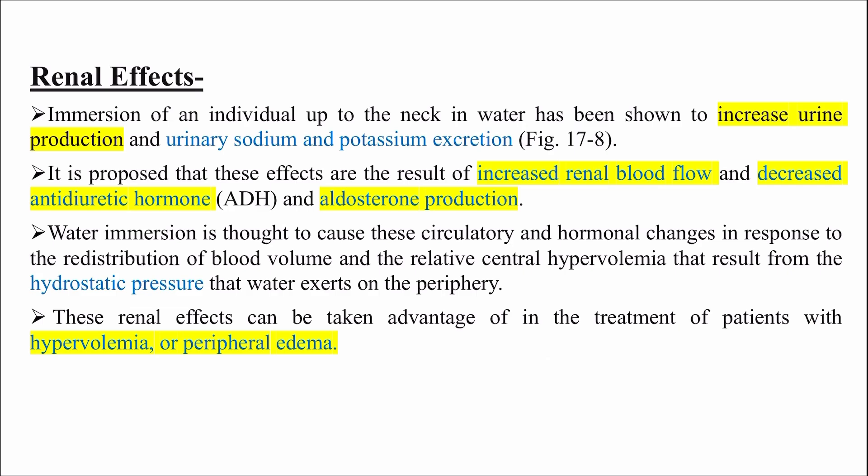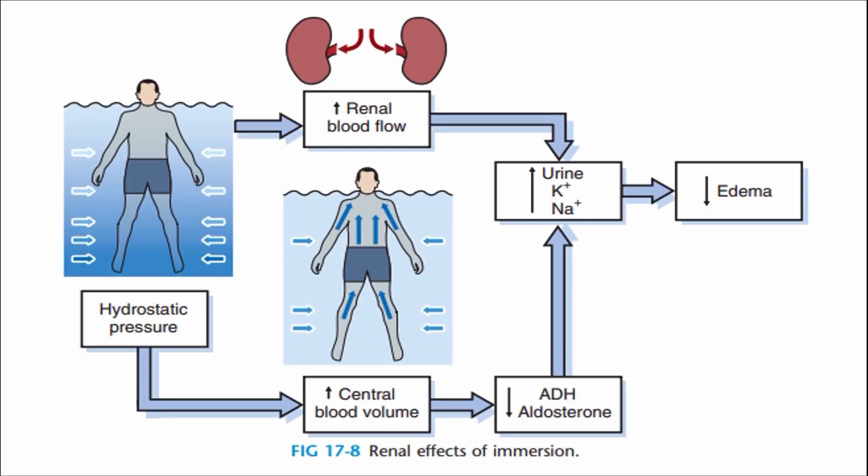These general effects can be taken advantage of in the treatment of patients with hypervolemia and peripheral edema. The diagram shows that hydrostatic pressure increases renal blood flow and central blood volume, increases urine, sodium and potassium output, and decreases ADH and aldosterone hormones - resulting in increased urine output and edema reduction.